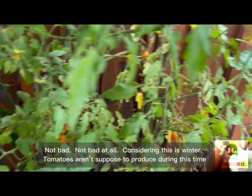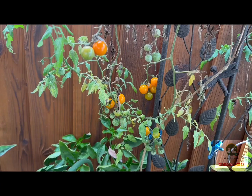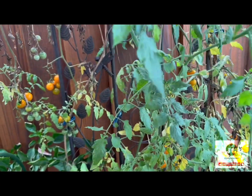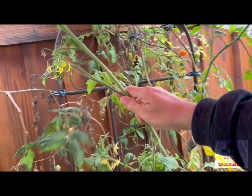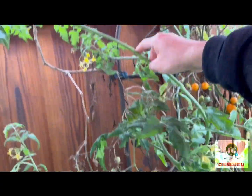Not bad. Not bad at all. Considering this is winter, tomatoes aren't supposed to produce during this time. There are still flowers, which means they will produce more tomatoes soon.